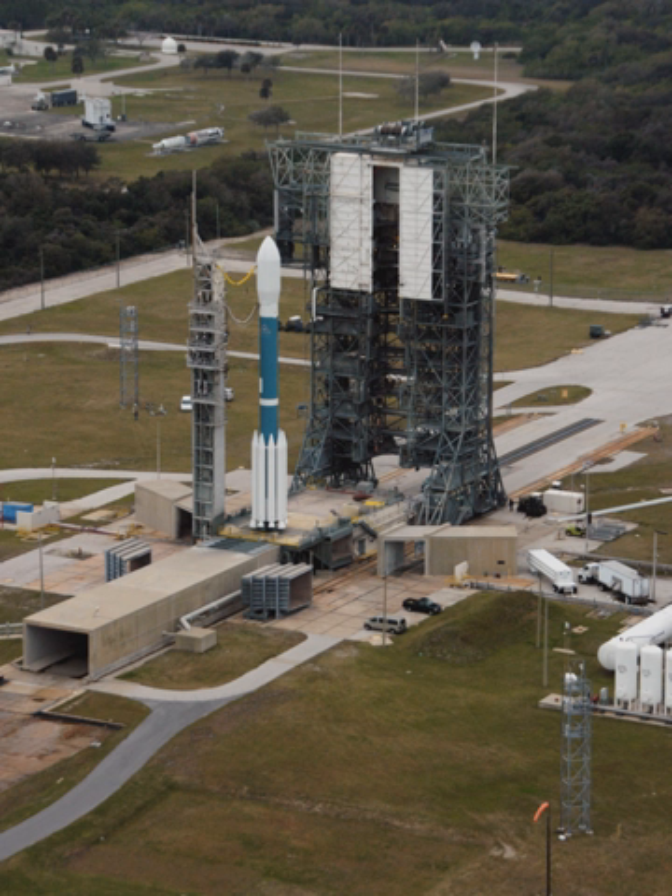It was built in 1956 for use with the PGM-17 Thor missile, the first operational ballistic missile in the arsenal of the United States. More recently, the launch complex has been used for vehicles in the Delta rocket family, derived from the Thor missile, to launch probes to the Moon and planets, solar observatories, and weather satellites.